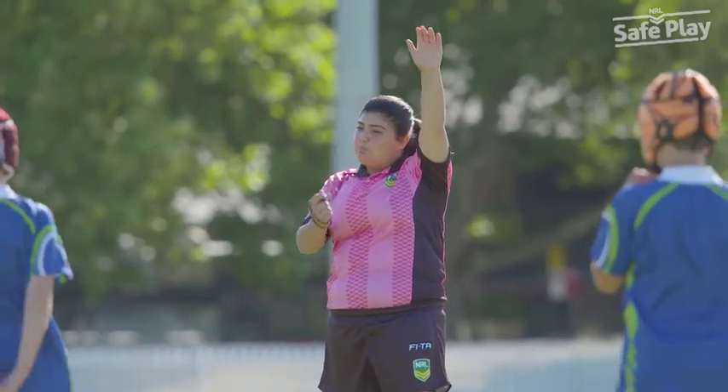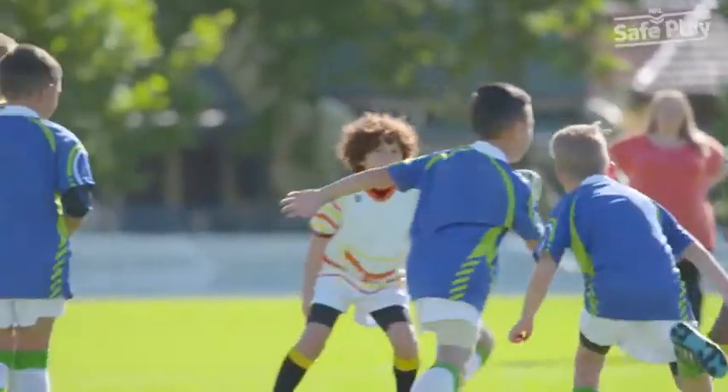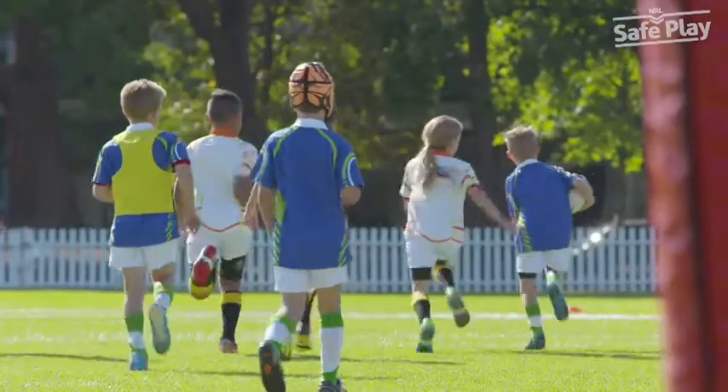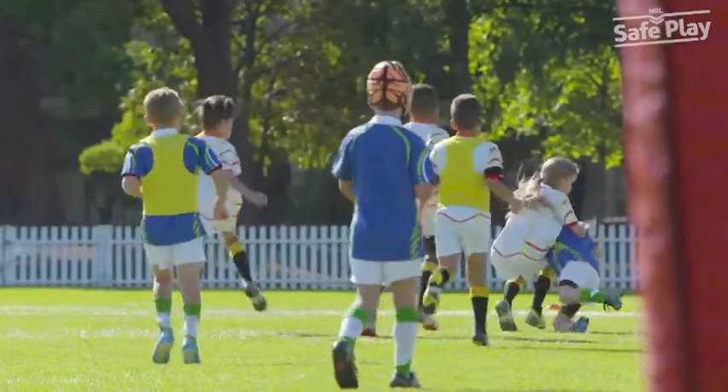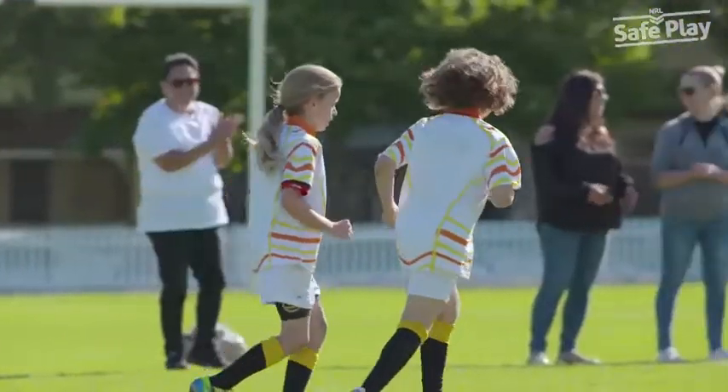Finally, there is an expectation that all players participate within the laws of the game, play in the true spirit of the game and with the highest levels of sportsmanship and respect for the referee, touch judge and opposing players and officials.